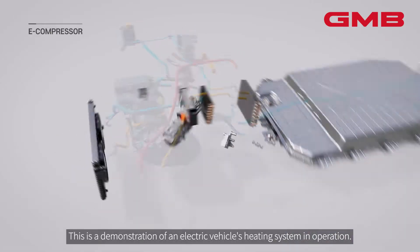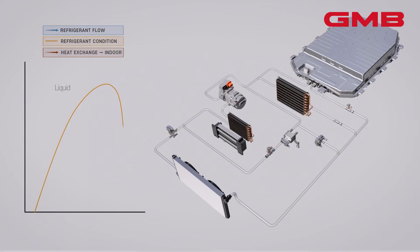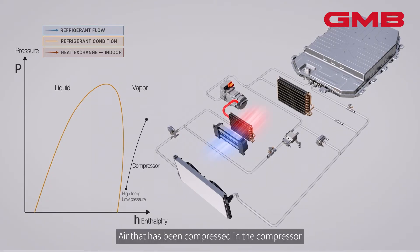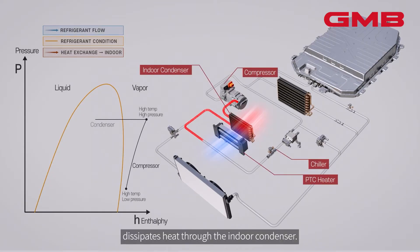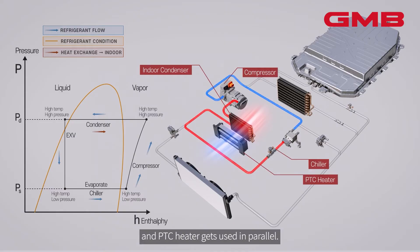This is a demonstration of an electric vehicle's heating system in operation. Air that has been compressed in the compressor dissipates heat through the indoor condenser. During this phase, the wasted heat from the motor, inverter, and PTC heater gets used in parallel.